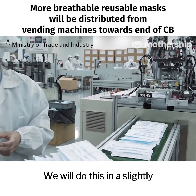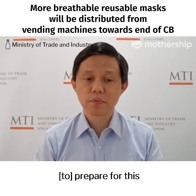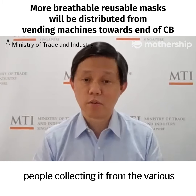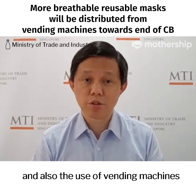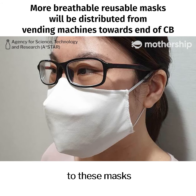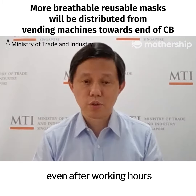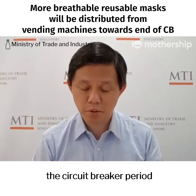We will do this in a slightly different way because now that we have time and have prepared for this, it will be a combination of people collecting from the various CCRCs distribution points and also the use of vending machines. So people don't need to rush — people will have access to these masks from the vending machines even after working hours. We will provide more details about that exercise nearer towards the end of the Circuit Breaker period.